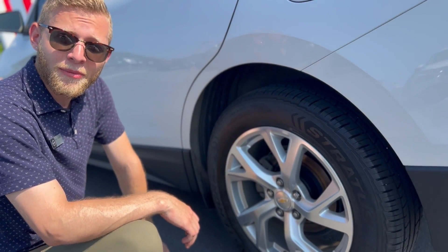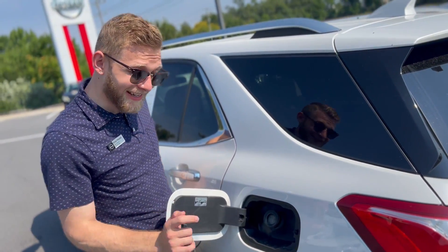Beautiful 18-inch aluminum alloy wheels. With a little push and a pull, you get access to your gas.